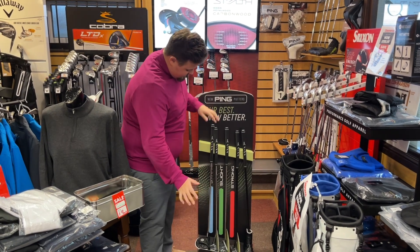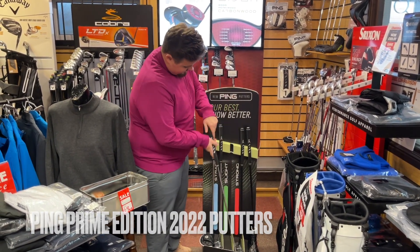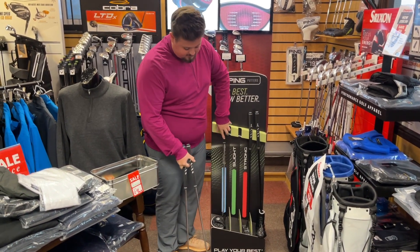This is going to be my first deal of the day: the new Ping Prime Edition Putters. I have the full range of these, however they are only 34 inches. So you guys that have been fitted, you'll know what you need.